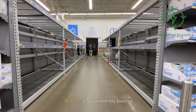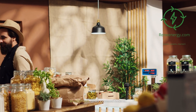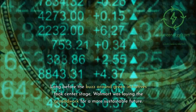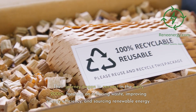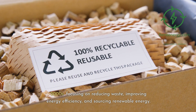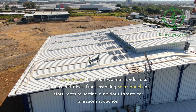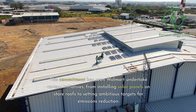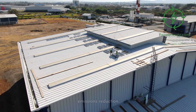Walmart's path to sustainability is a narrative of evolution and commitment. Long before the buzz around green initiatives took center stage, Walmart was laying the groundwork for a more sustainable future. Their journey began in earnest in the early 2000s, focusing on reducing waste, improving energy efficiency, and sourcing renewable energy. This commitment has seen Walmart undertake various initiatives, from installing solar panels on store roofs to setting ambitious targets for emissions reduction.